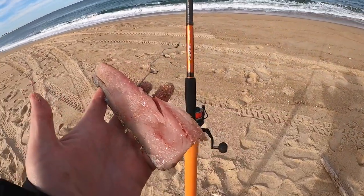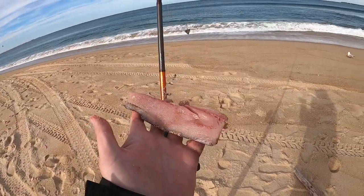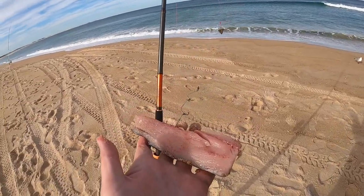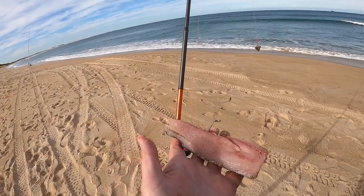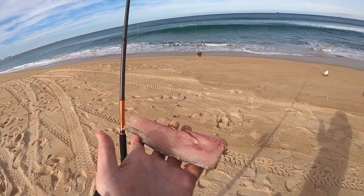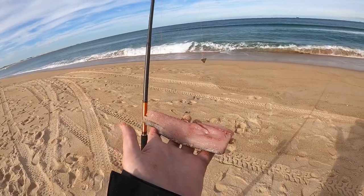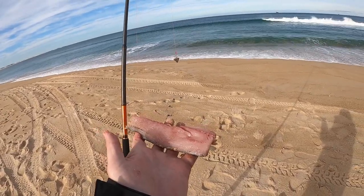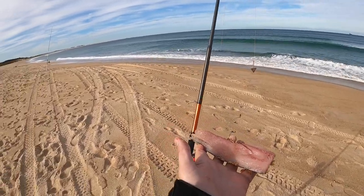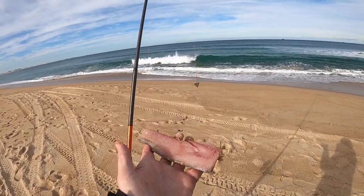Another bait I really like is a fresh fillet of tailor — in this case a nice fillet of bonito actually — on the gang hooks on the lighter rod. That'll get pretty much anything out there: tailor, big tailor, bream, a dewy, Nellie, anything — bronze whaler, a shark, anything that's around will take something like that. If you want to get maximum bang for your buck, it's always worth going along and flicking a metal, especially if you see some birds around.